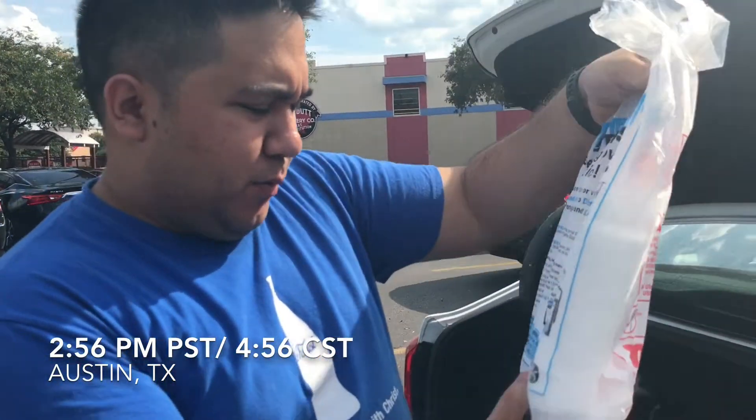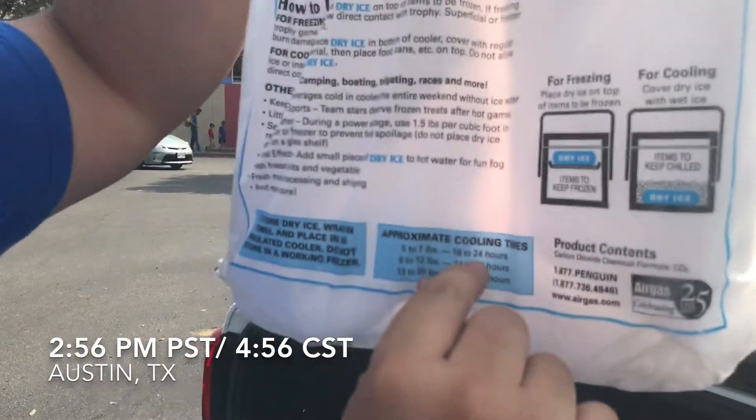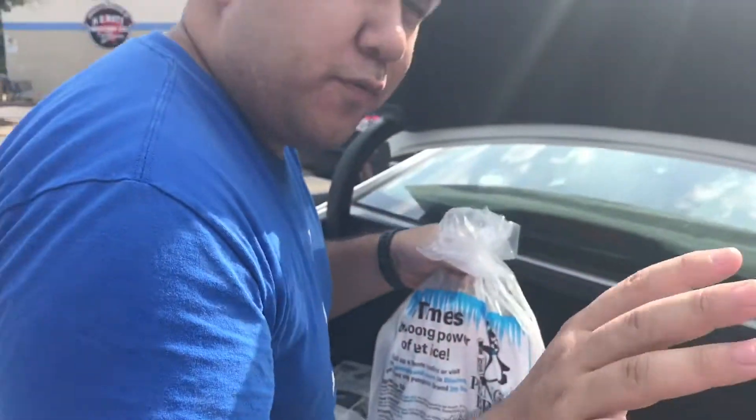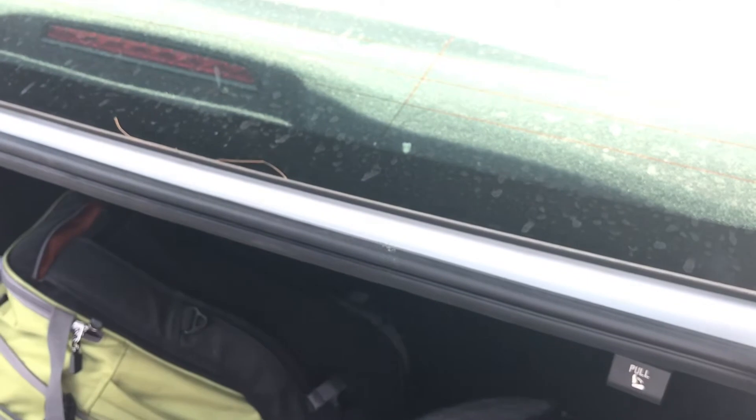We bought some dry ice here. This is about six pounds. What does it say here? Five to seven pounds of dry ice will keep things cold for 18 to 24 hours. So hopefully that should be enough for our trip to San Jose. We should put one block of ice on top, one block of ice on the bottom.